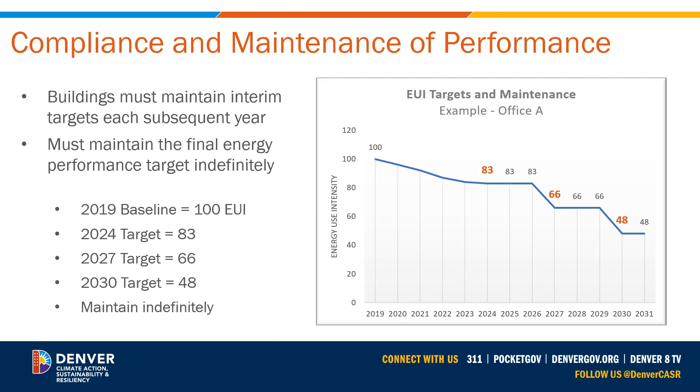In 2024, 2027, and 2030, the City of Denver will check your annual benchmarking report to see if your Site EUI is at or below your performance target for the year. If your building achieves the performance target, you're in compliance. If not, your building is subject to a target penalty of 30 cents per KBTU in excess of the target. Buildings must maintain their interim targets each subsequent year until the next performance target, and they must maintain the final 2030 performance target indefinitely. The City of Denver will check your building's annual benchmarking report to confirm it is maintaining the required Site EUI performance. If your building does not maintain the 2030 performance target, it will be subject to a maintenance penalty of 5 cents per KBTU in excess of the target. The graph on this slide shows an example of an office building that achieved and maintained its required level of performance for all targets.